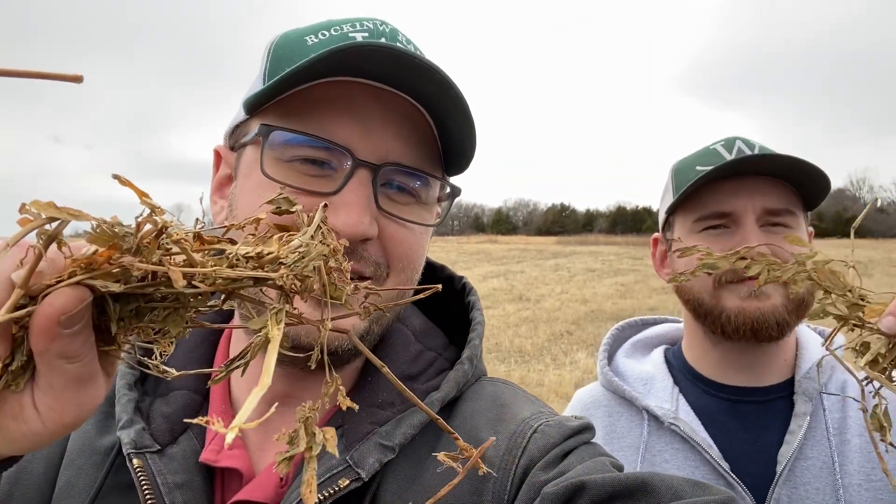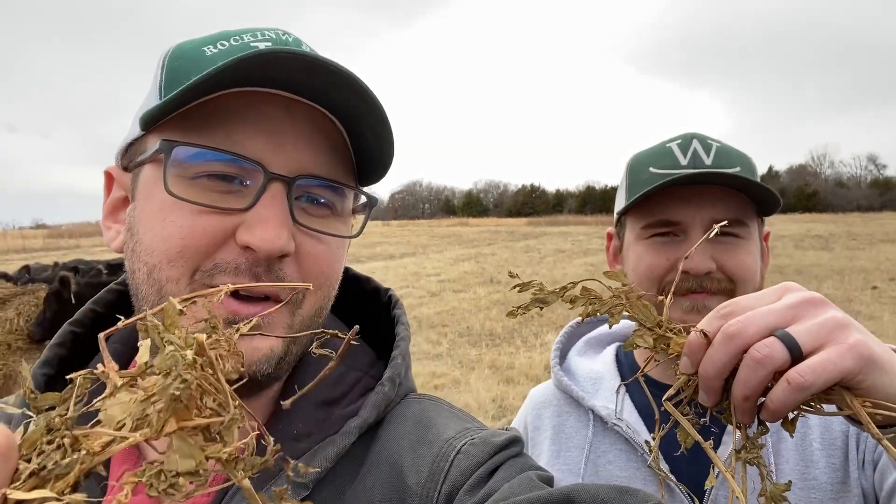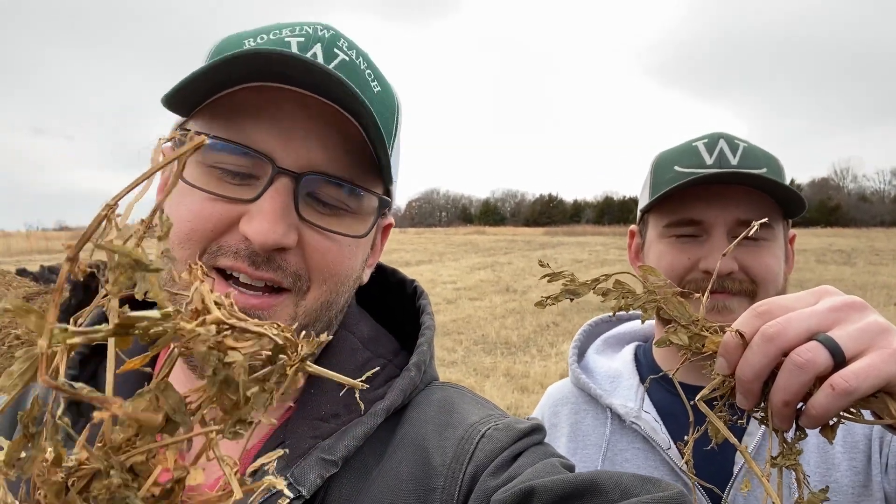All right, good afternoon cattle country, welcome back to another episode of Farm and Ranch Hacks. I'm Cody Ward and I'm Kelly Ward, Rocking W Ranch. Today we are doing the eat what your cows eat challenge. We have some pretty stemmy alfalfa — we got a good deal on this stuff. It's really not the first choice, but for the cost the value is certainly there, and as you can see our cows seem to be having no trouble with it.